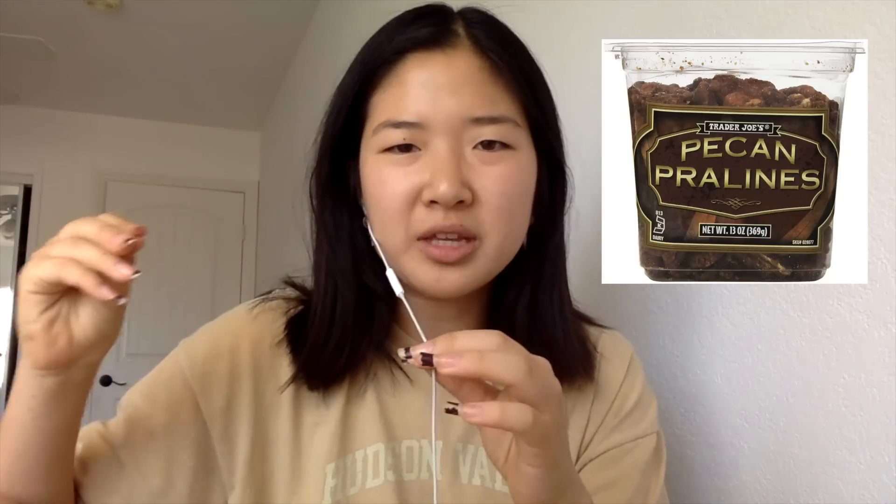I totally forgot to film the rest of my food that day, but I had three slices of Papa John's pizza. I also had chocolate chip cookies from Trader Joe's, pecan things from Trader Joe's, and Popcorners in the white cheddar flavor. I'm pretty sure I ate like half of the huge family size bag.